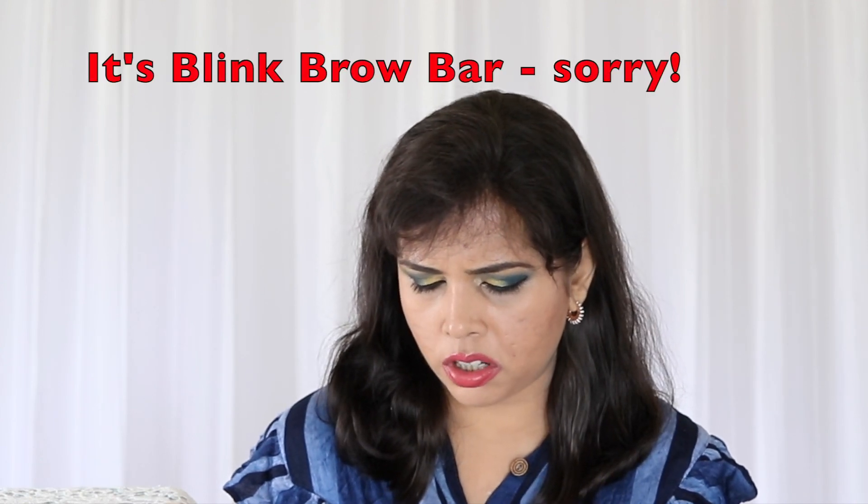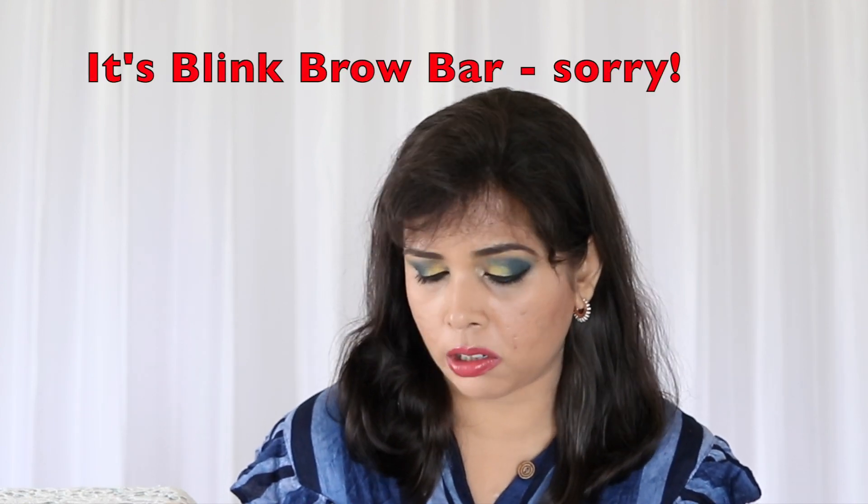I've seen a previous HD Brows brow palette that contains a brow wax and universally suitable shades for pretty much all skin tones, so hopefully that's the same thing included here — I wouldn't mind a backup at all. There's also what looks like a pencil eyeliner. Apart from foundation and concealer — which would have been logistically near impossible due to shade matching — this contains pretty much every makeup product you need: eyeshadow palette, full-size lipstick, mascara, highlighter, something for the brows, a makeup brush, and eyeliner. Everything for a comprehensive holiday makeup look.